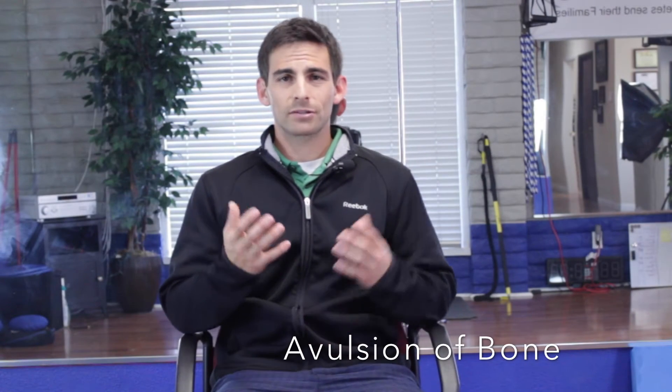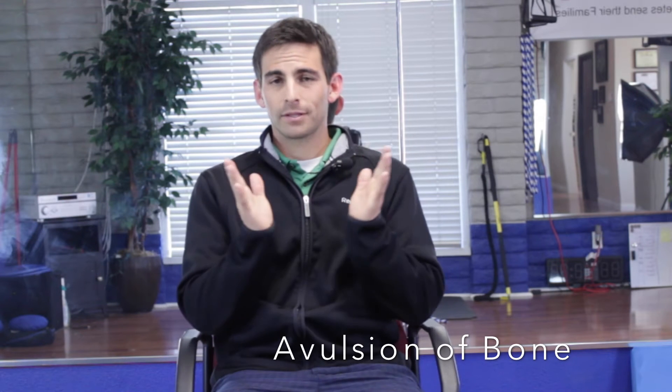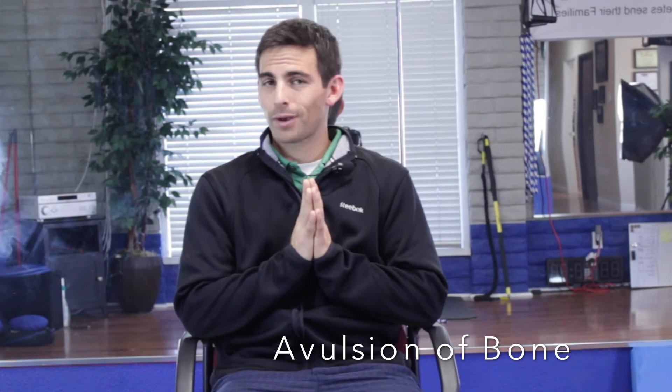You might wonder what an avulsion is. Imagine putting your hands together with crazy glue right in the middle, leaving it a couple of days, and then ripping them apart — some skin might come off one hand and it would irritate badly. That's basically what this is, except one hand is a muscle or tendon and the other is a bone.